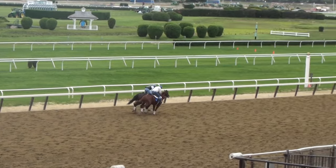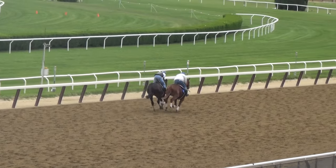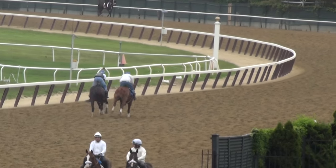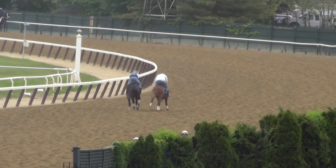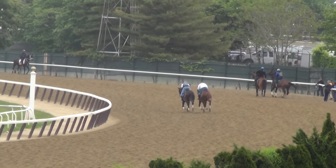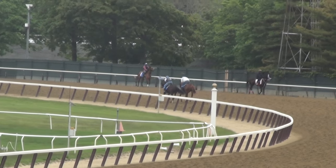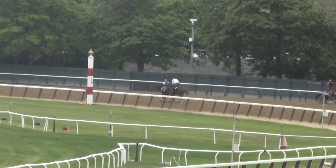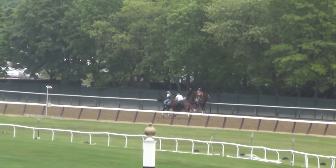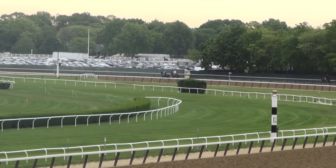I'm definitely looking forward to getting the camera on his first work. Just a nice little something to open up their lungs a little bit before we have a few days of an off track where we might not be able to do much. I know they've already gotten a steady amount of rain down at Pimlico today. Looks like the rain is going to hold off here just long enough that a touch of paradise should stay on the grass, so I'm very happy about that and very happy with the way these babies are going so far.